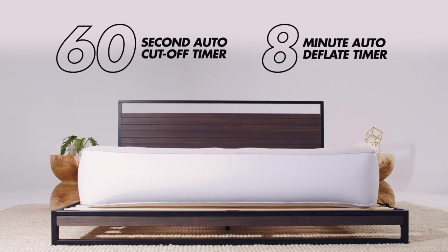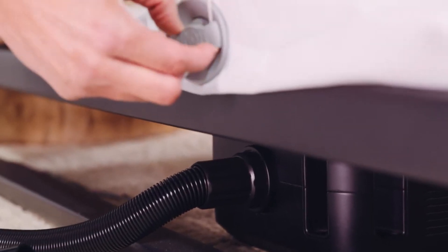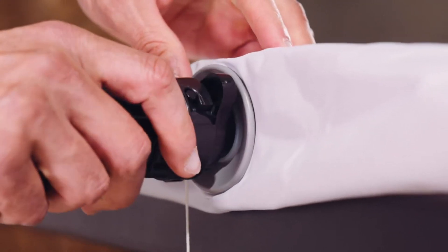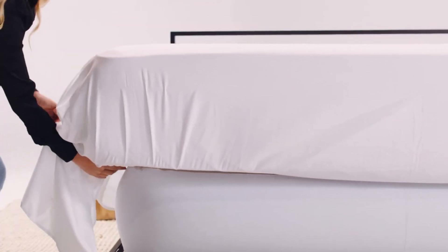In the event that you completely forget to lower the bed, it will deflate on its own after 8 minutes. Those who have physical ailments, the elderly, pregnant ladies, and anyone else who finds it difficult to lift a mattress will benefit tremendously from this product. With the help of EZMAKER, a process that could be difficult is made much simpler.